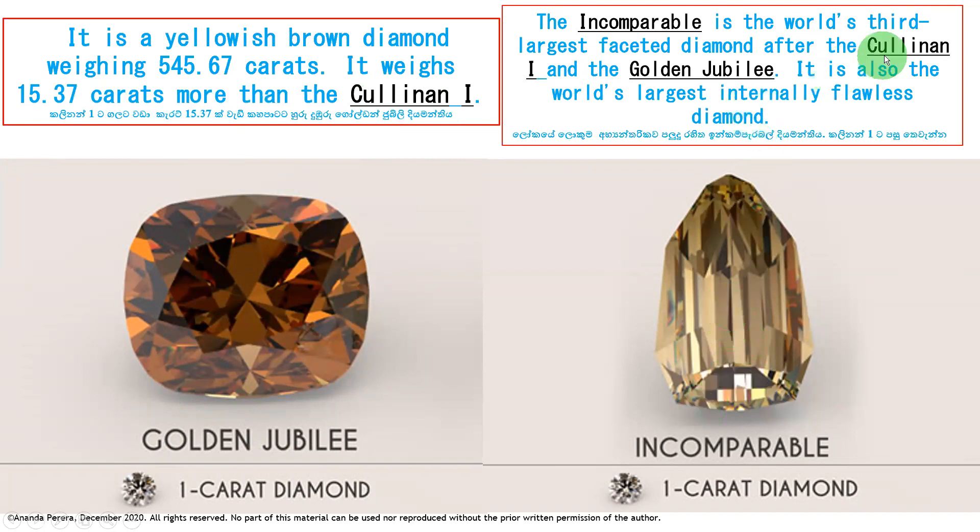The Incomparable is the world's third largest faceted diamond, after the Cullinan 1 and the Golden Jubilee. It is also the world's largest internally flawless diamond — very special because no inclusions are included. It is inclusion-free in terms of clarity, meaning internally flawless. We take the first letter I and the first letter F, so it is called IF quality. IF means internally flawless.